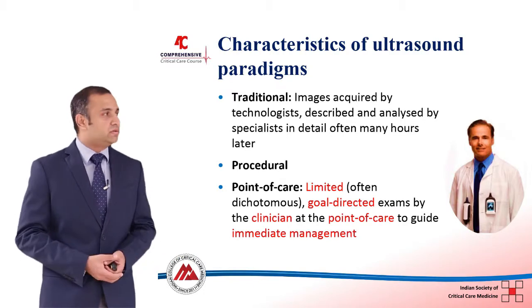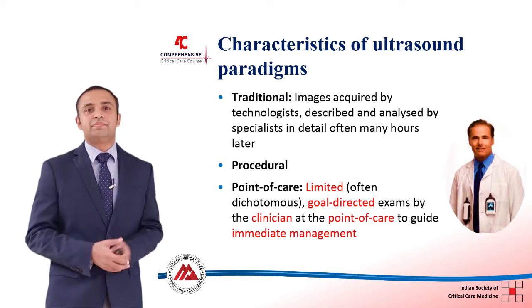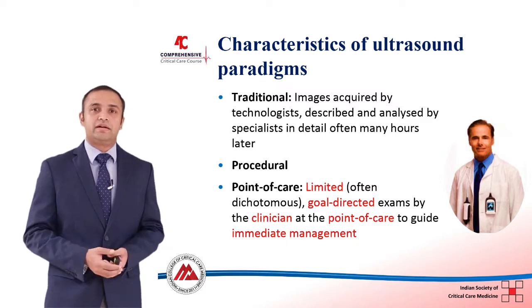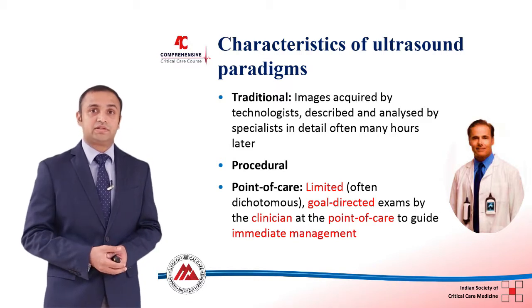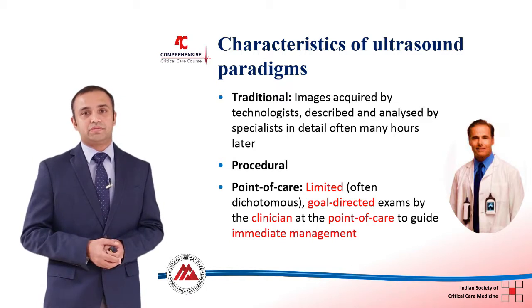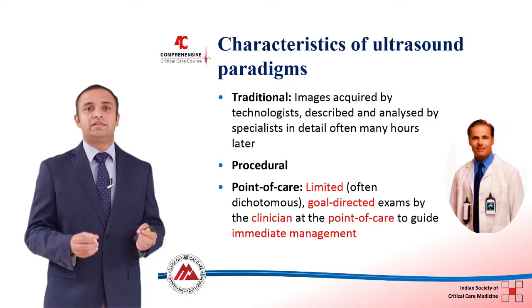Traditional ultrasound is performed by radiologists; it is organ-directed and limited. The radiologist comes, performs a scan, writes a report, and leaves — and it is up to the intensivist or clinician to interpret those reports and incorporate them into a decision. By contrast, point-of-care ultrasound is performed by the clinician and is a limited, often dichotomous, goal-directed, problem-based examination. This represents a paradigm shift from a purely radiological approach to a clinically based ultrasound approach.